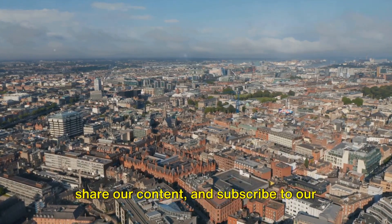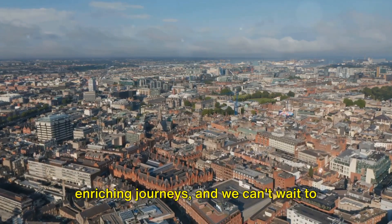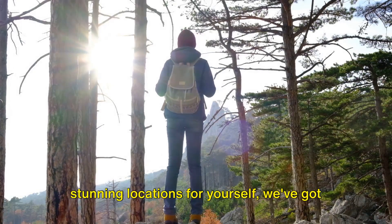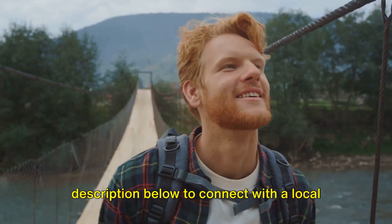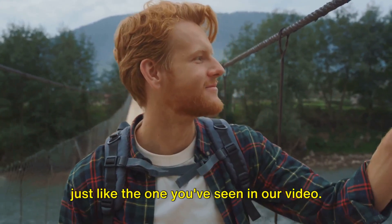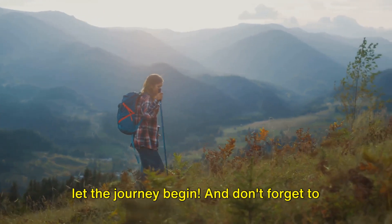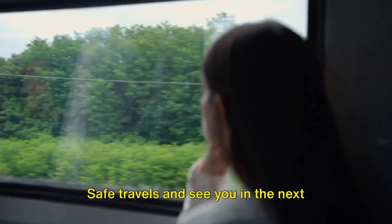Don't forget to hit the like button, share our content, and subscribe to our channel for more travel-safe and enriching journeys. We can't wait to see you next time. Safe travels and see you in the next adventure.